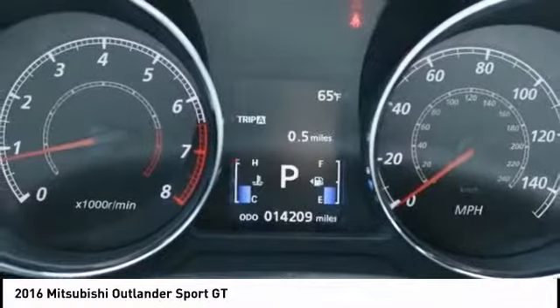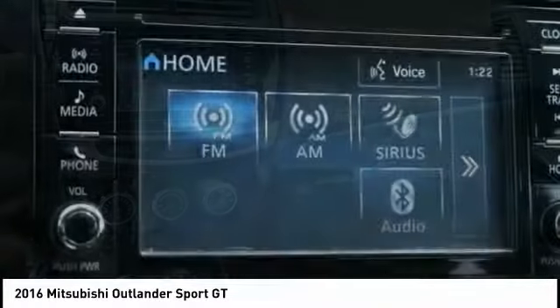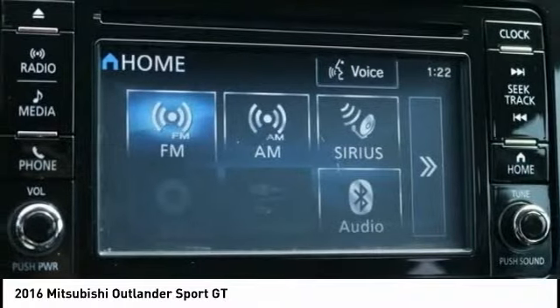Power windows, security system, CD player. Searching for a dependable vehicle that looks great too? You've found it, so stop in today.